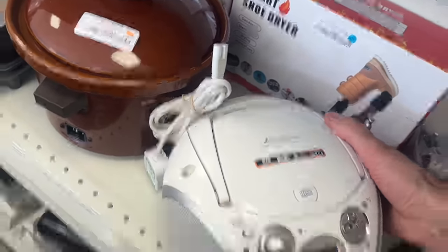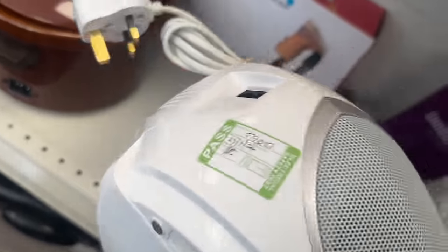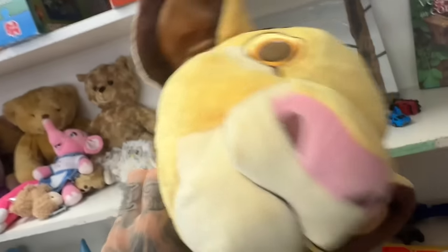So this could potentially be a pick-up. Look at the size of that bad boy — eight quid. Huge.